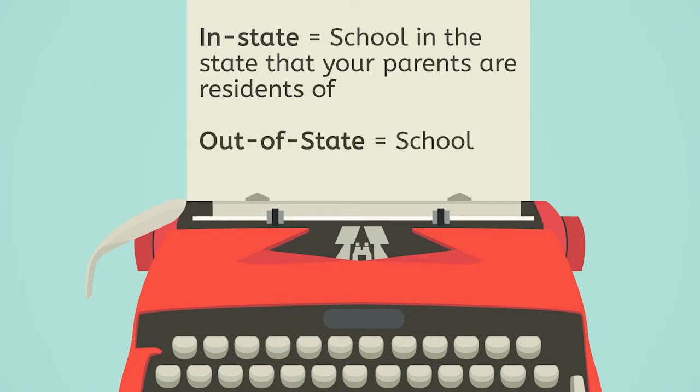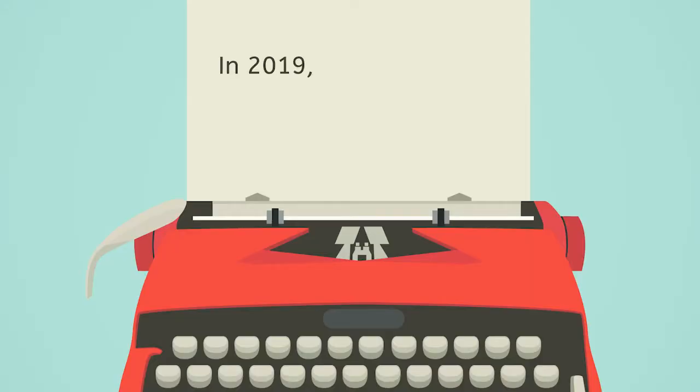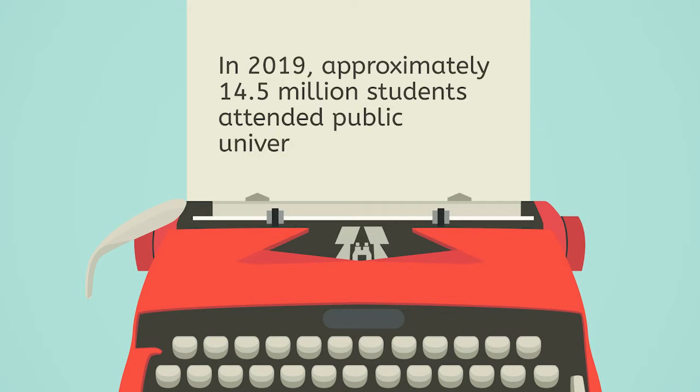Out-of-state means going to school in a different state. Many states have state university systems with several or many colleges included. The State University of New York has the largest system of community colleges, colleges, and universities in the world. California has two different four-year university systems, as well as a community college system. In 2019, approximately 14.5 million students attended public universities.